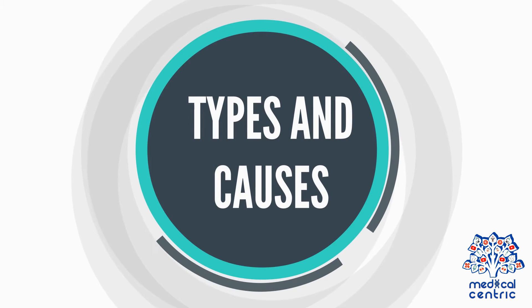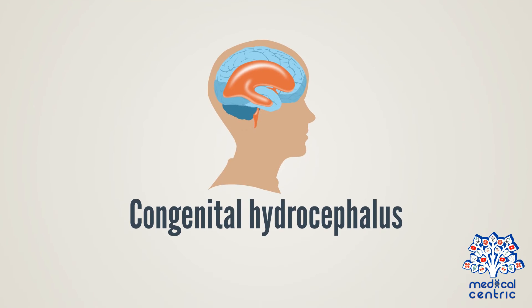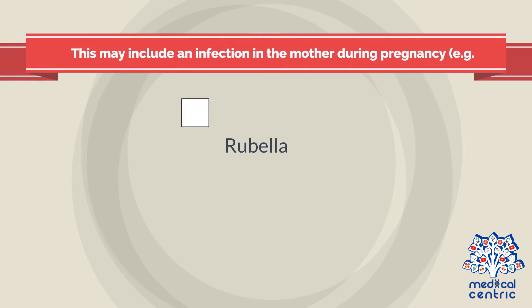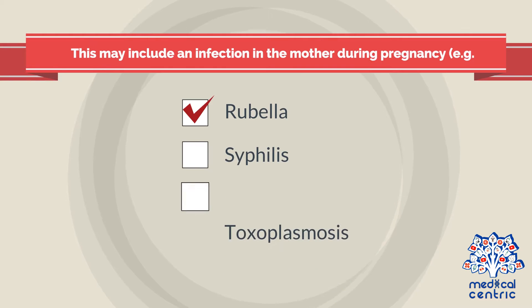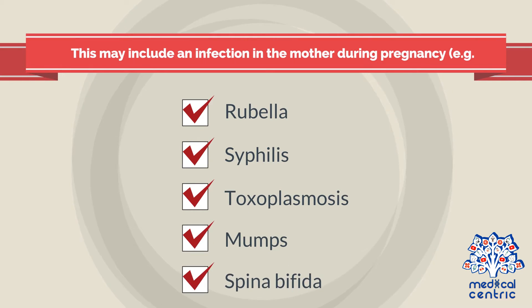There are different types of hydrocephalus. They include congenital hydrocephalus, usually present at birth, which may be caused by influences or events that occur during fetal development or genetic abnormalities. This may include an infection in the mother during pregnancy, e.g. rubella, syphilis, toxoplasmosis, or mumps, or a birth defect such as spina bifida.